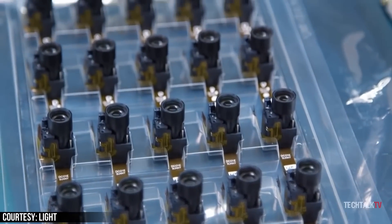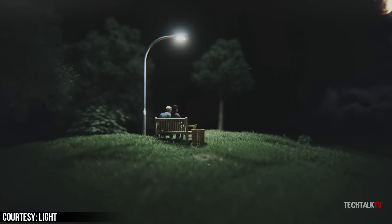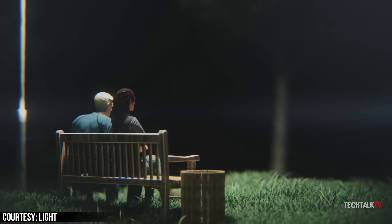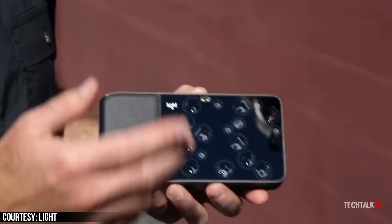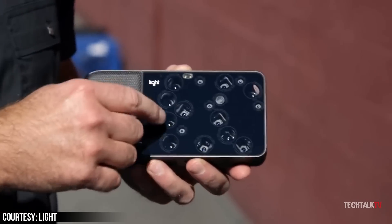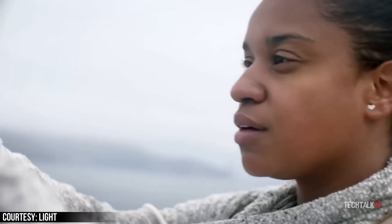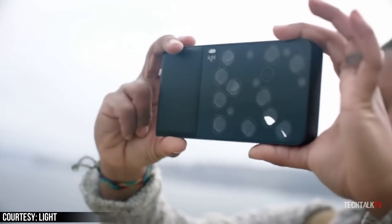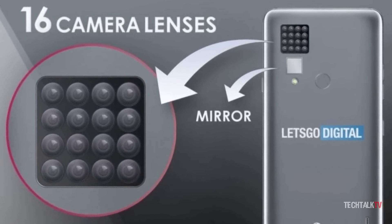Glad LG is working on something crazy like this — they definitely need it to stand them apart from the crowded smartphone market. We already have 16 lenses on a camera device; Light was the company who made it, but the implementation wasn't good. The software for it was kinda trash, so it flopped. So let's hope LG doesn't make that mistake if this patent ever passes through the production stage.